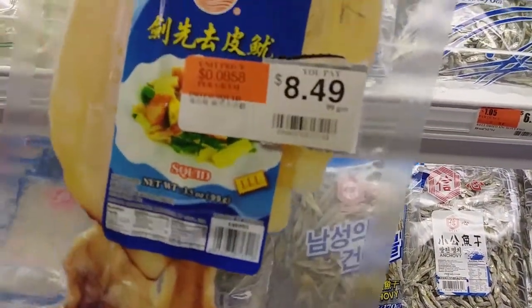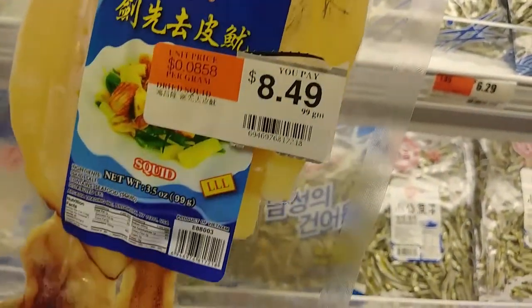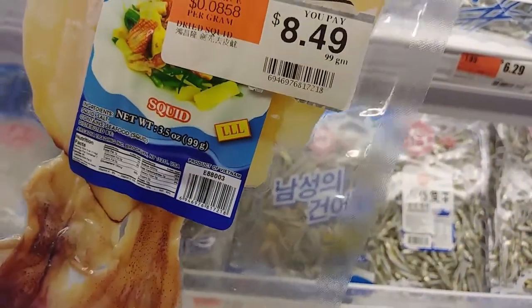It's not totally dried — this is like steamrolled squid. That's the best way I'm going to describe that. This one over here is dried — it says dried squid right on it, so there you go.